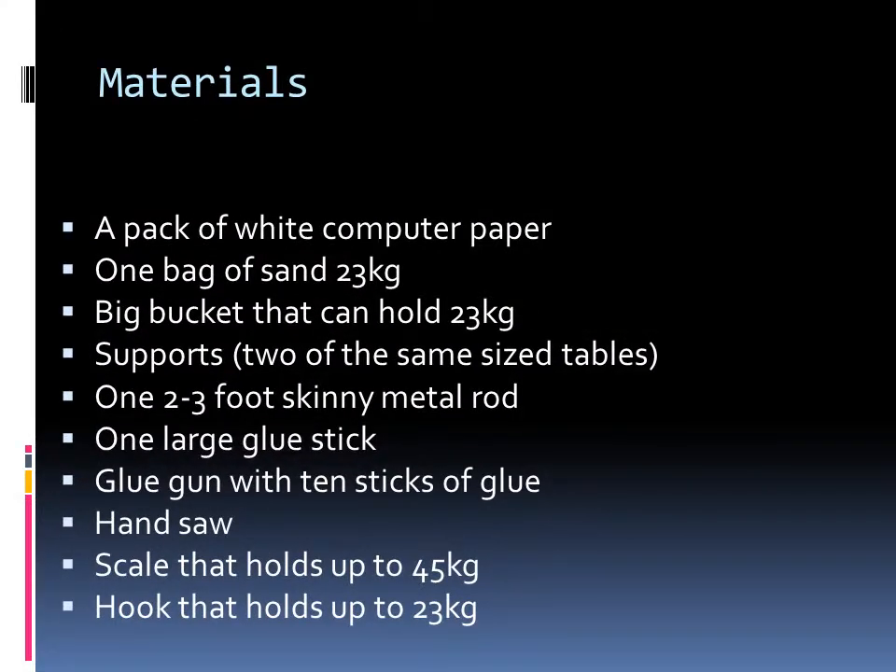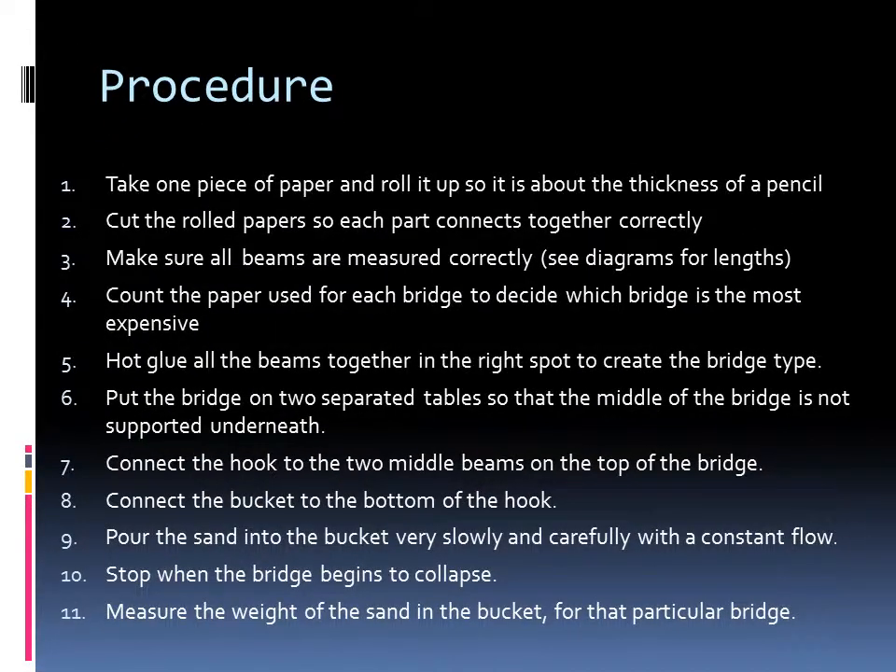These are some materials you might need to conduct this experiment. My procedure is: one, take one piece of paper and roll it up so it is about the thickness of a pencil. Two, cut the rolled paper so each part connects together correctly. Three, make sure all beams are measured correctly. Four, count the paper used for each bridge to decide which bridge is the most expensive.